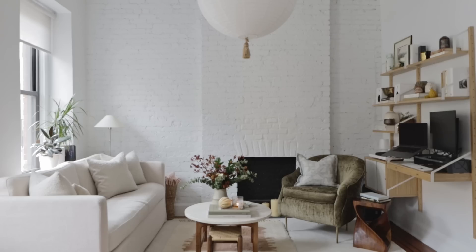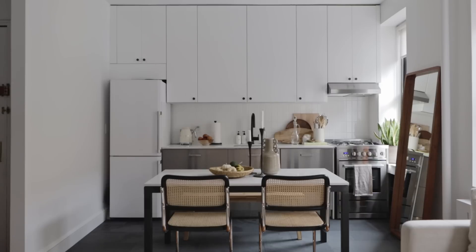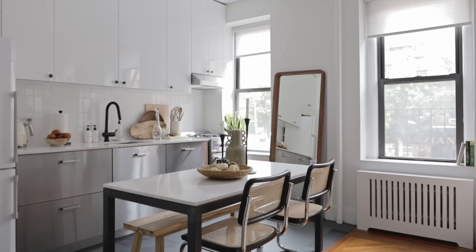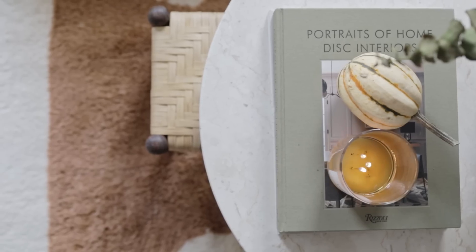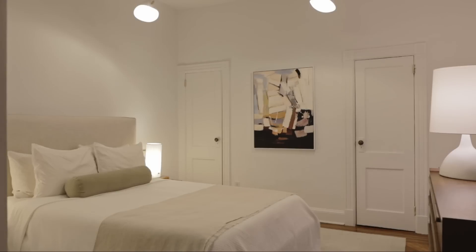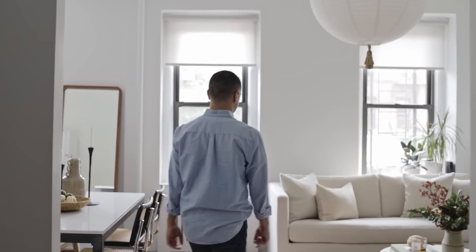Hey Mitch, welcome to my apartment. We're in Park Slope and I'm going to take you on a little tour of the space. It's just under 500 square feet, so it's pretty small, pretty compact — technically a studio.